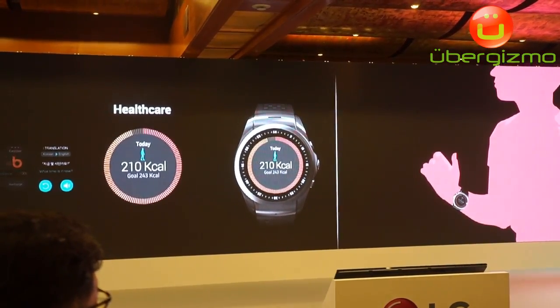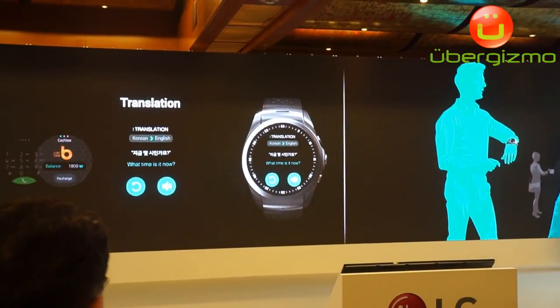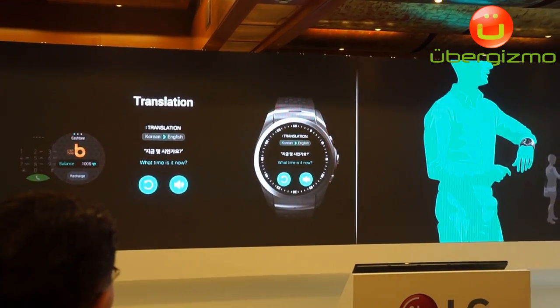My wife really wants me to get this out, that's for sure. For travellers and international business people, it translates English, Japanese and Chinese using voice recognition.